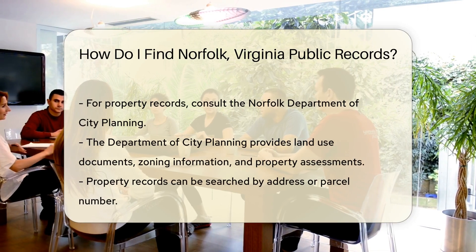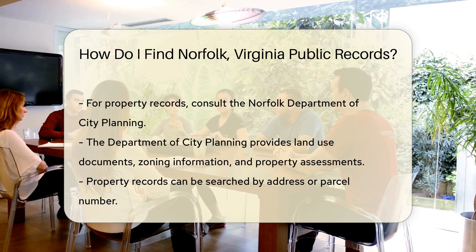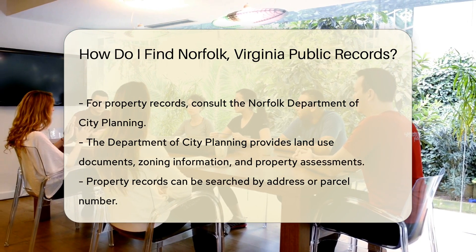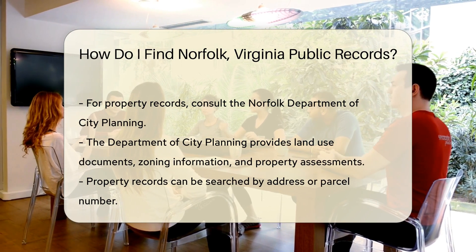For property records, check the Norfolk Department of City Planning. They provide access to land use documents, zoning information, and property assessments. You can search by address or parcel number.